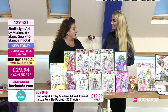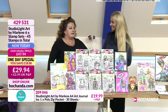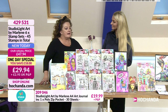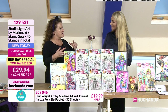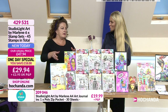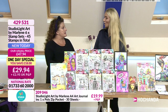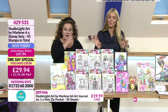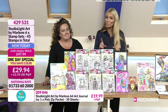Studio Light is about 40 years old now — a good legacy. They're based in Holland, in the Netherlands, and I went to see them. Such a brilliant company. They really listened to us about what the UK market wants, because the UK and other markets are different. We're huge fans here. We do have a big bundle coming up with everything on this counter.